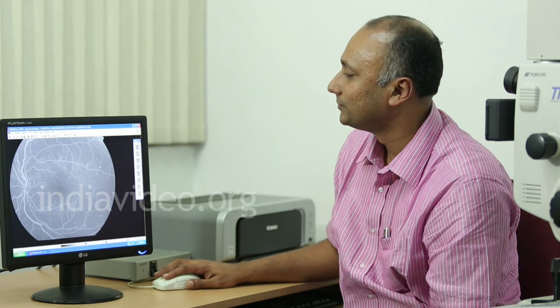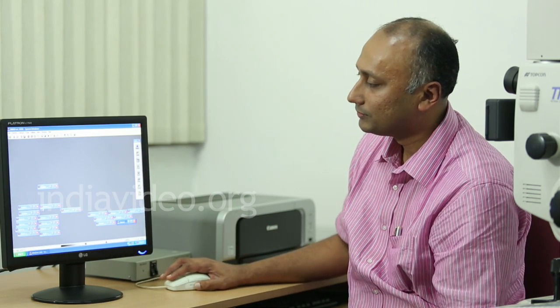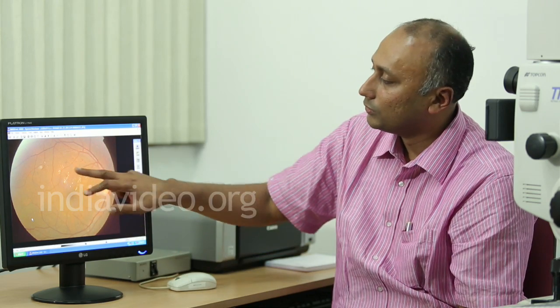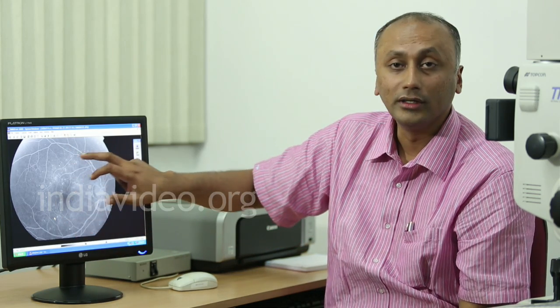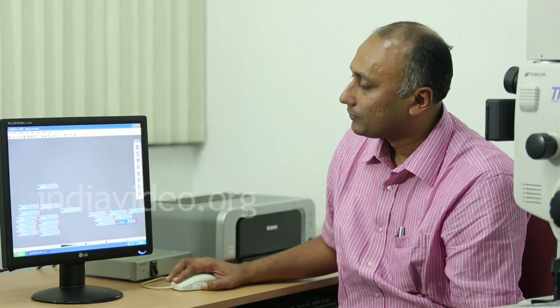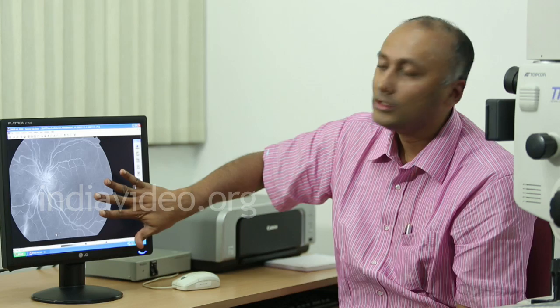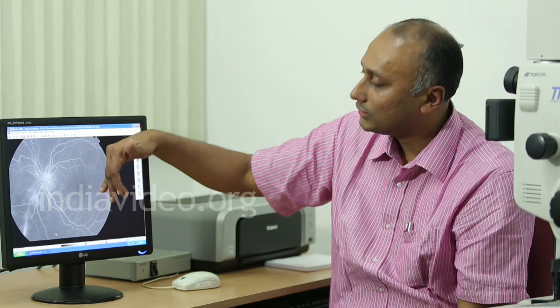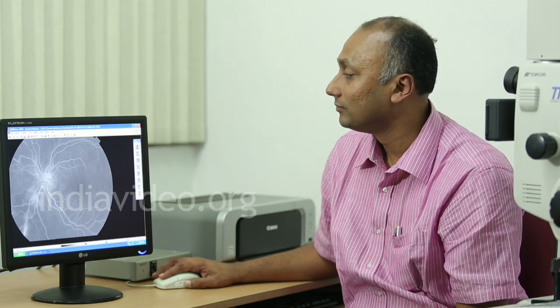Let us see other patients with diabetic retinopathy showing yellow deposits. In one case, the color photograph shows minimal findings, but angiography reveals more bleeding areas. In another patient with many yellow spots, angiography shows less leaking than expected. This confirms there is no fixed rule between what you see clinically and what angiography reveals. Angiography is very critical — it helps the doctor know the actual state of disease and plan treatment.